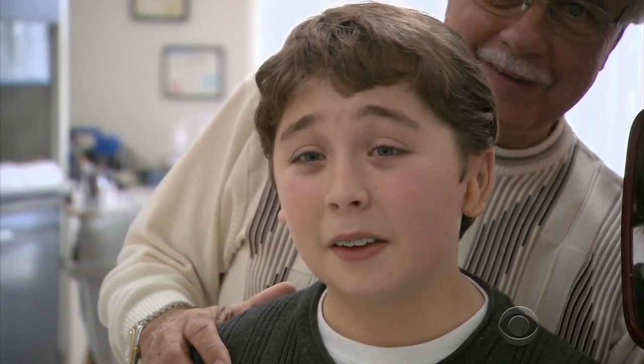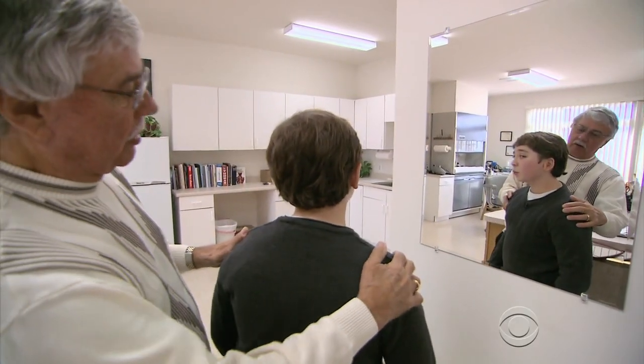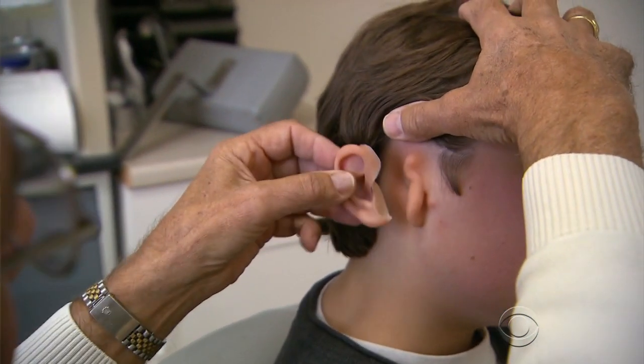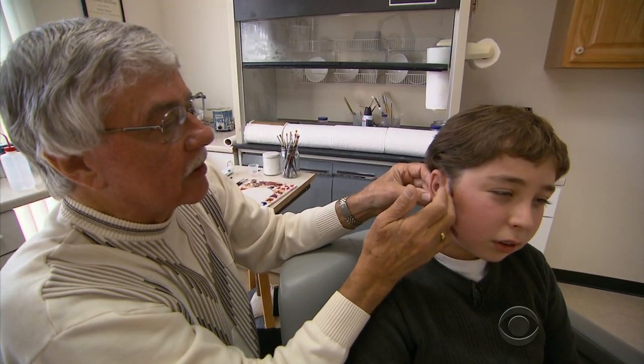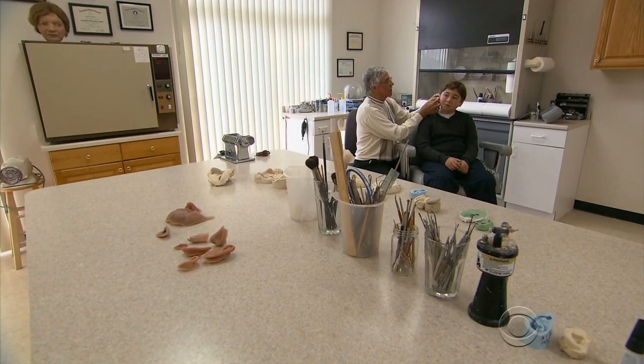Wow. Voila. That is so cool. To the naked eye, it's nearly impossible to tell what has this 12-year-old so excited. For the first time in his life, Eric Brenner has looked in the mirror and seen himself with a right ear. It's just going to go like that. That's really awesome. Yeah, even I can't tell. That's the ultimate measure of success for Robert Barron, the man who designed Eric's prosthetic.